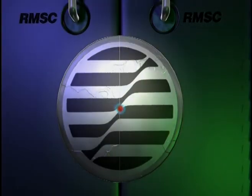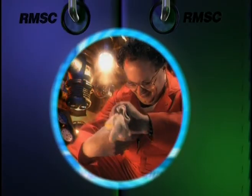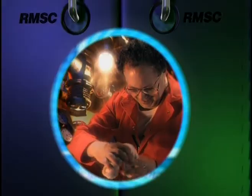Here you are, safe and sound. On behalf of the entire crew of the RMSC Wilson, thanks for joining us, and we hope you enjoy the rest of your visit.